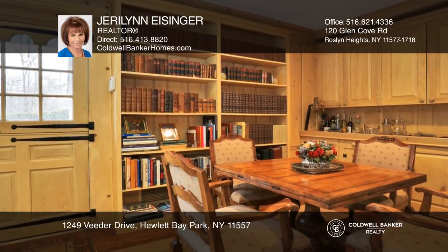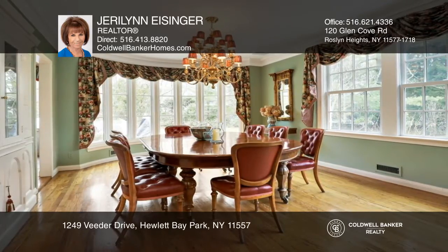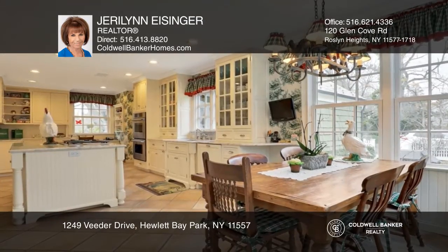This home has a slate roof, newer windows, all newer baths, and two fireplaces on over an acre with a gunite heated pool and a cabana boasting a full bathroom, refrigerator, and washer and dryer.